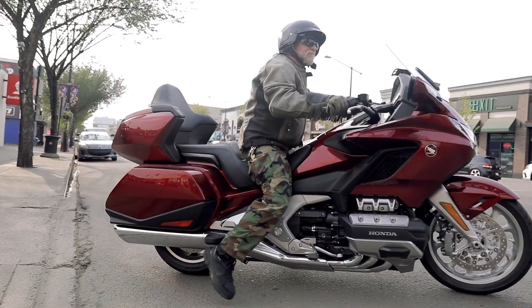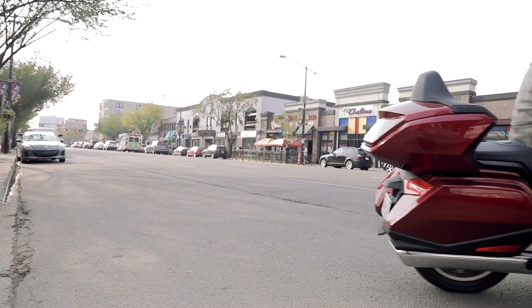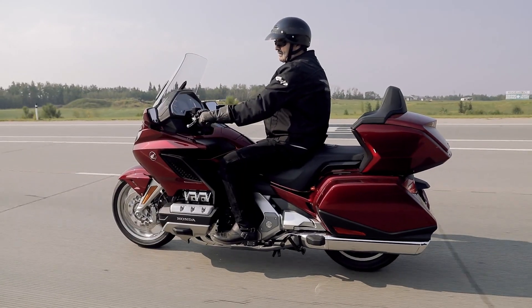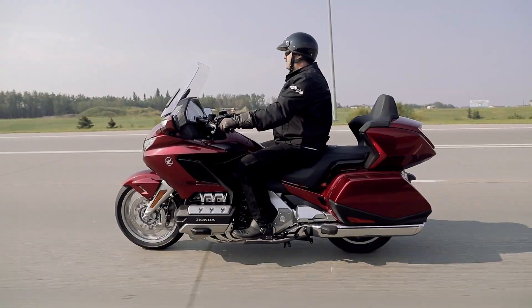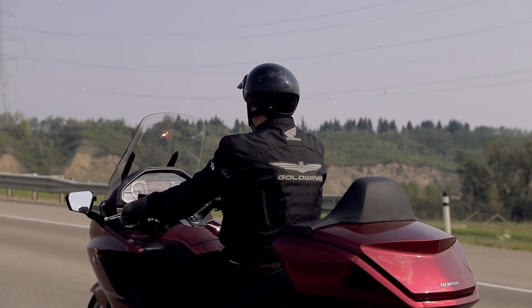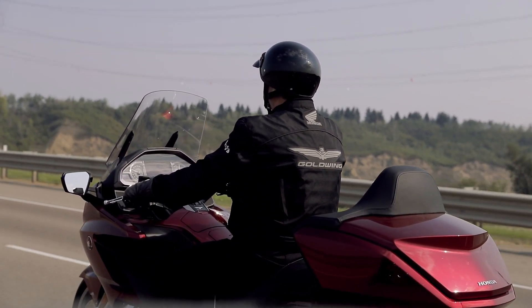All around smoother — the shifting, the acceleration, it handles nice. It loves the lean, it really does. When it gets down in there on the off-ramps it just says give me more. The transmission on it is just flawless, but you can still be an old guy and still feel young on it. I love it.